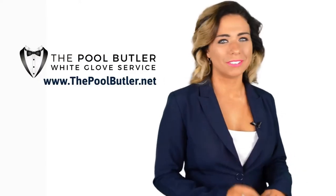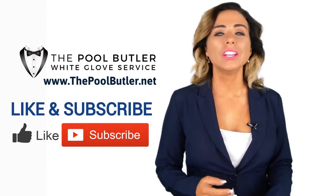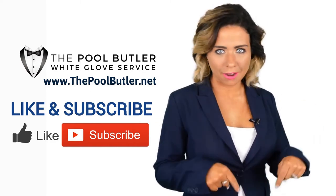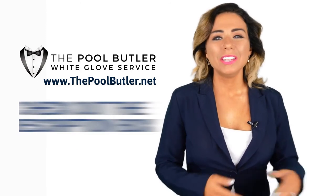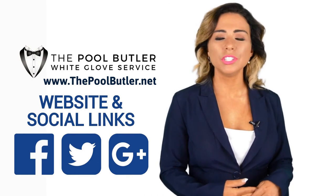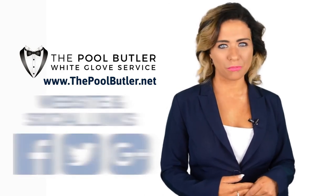Now it's your turn. If you like this video, click on the thumbs up icon and on the subscribe button below this video. After that, make sure to check out the description box where there's a lot more information, including links to our website and social profiles.